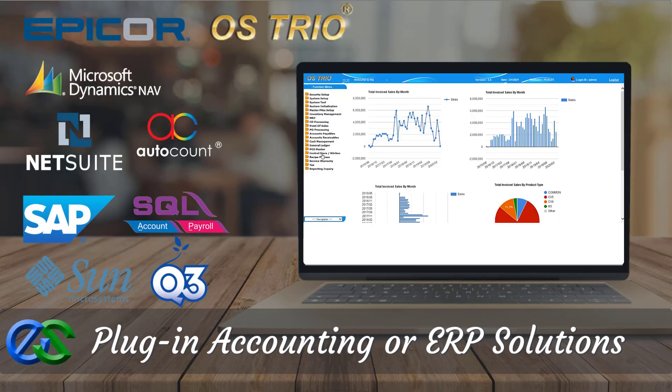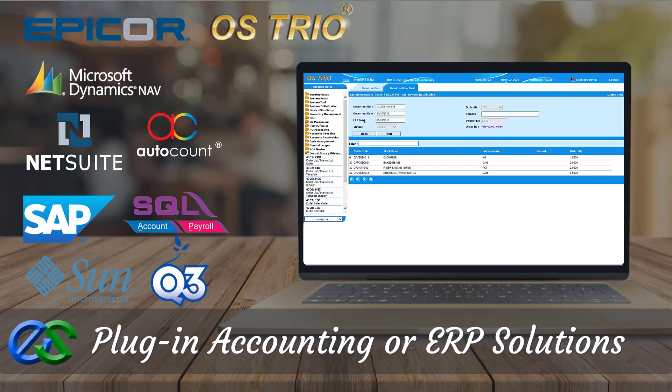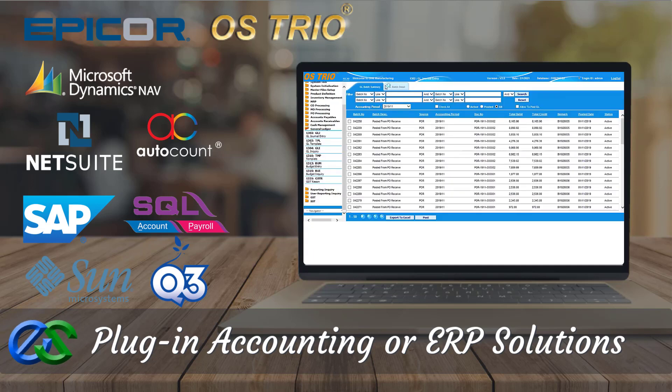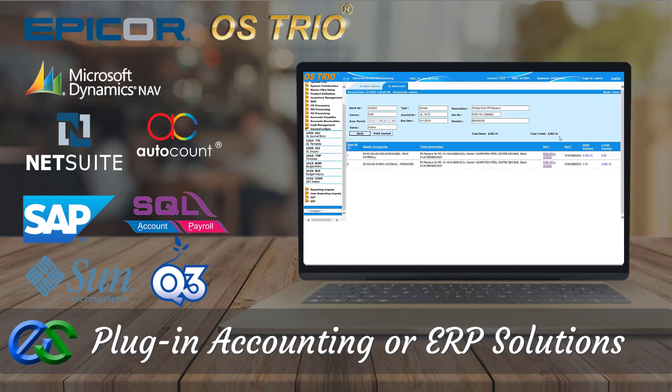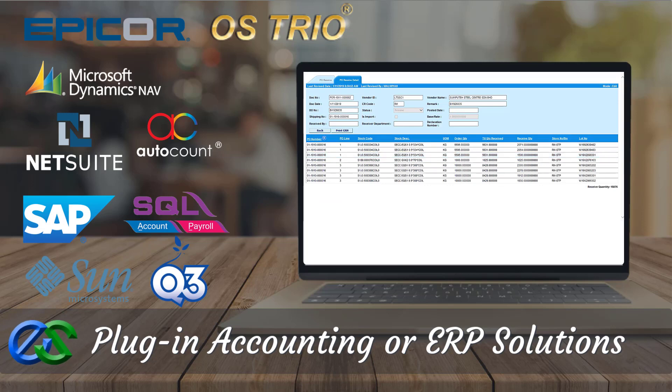We are able to plug in accounting or centralized systems and ERP like OS Trio, SAP, Navision, Epica, and others, to support bigger organizations and provide real-time information across departments — such as the inventory department to check stock availability, or raw material on the production department for advanced material requirement planning processes.